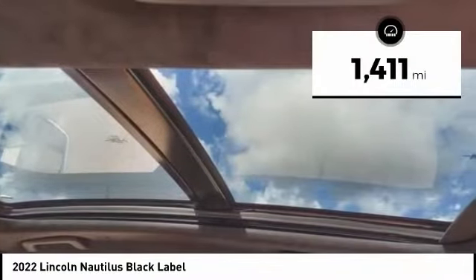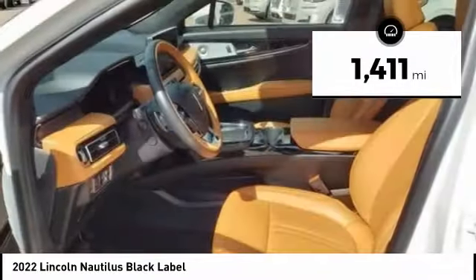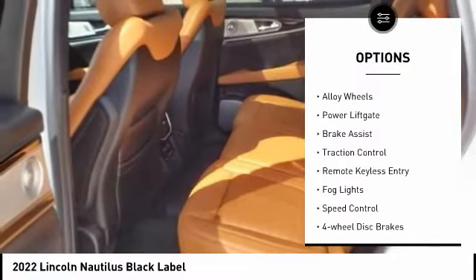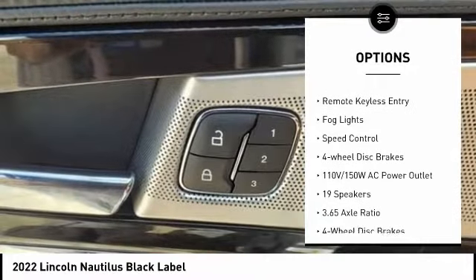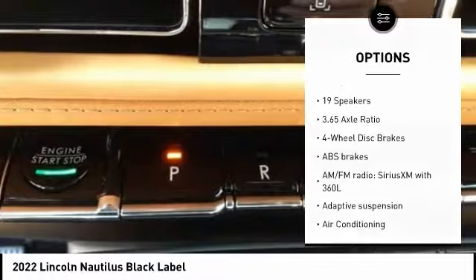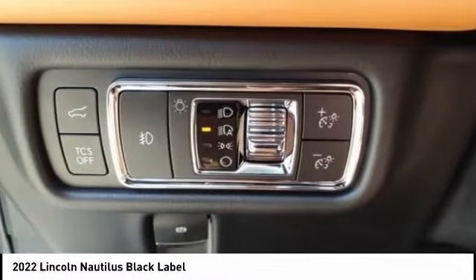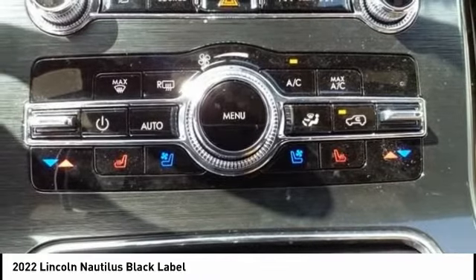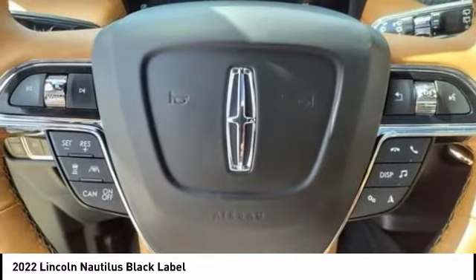This vehicle has less than 2,000 miles. Here are some of this vehicle's great options: rain-sensing wipers, electronic stability control, alloy wheels, power liftgate, brake assist, traction control, remote keyless entry, fog lights, speed control, and four-wheel disc brakes. Drive away with a great deal on this vehicle. Call or stop in today.